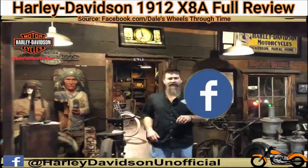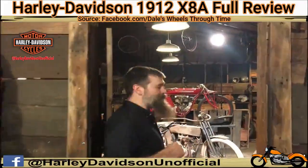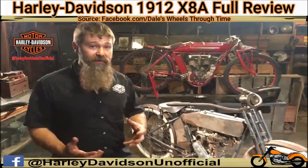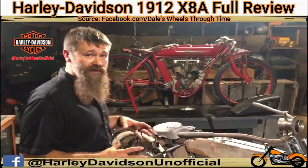Hey guys, Matt Waxler here at Wheels Through Time. We're hanging out at the Teens Motorcycle Shop exhibit. Got something new to show you. Things are always changing here at Wheels Through Time — we're always looking for new and rare machines to add to the collection. Bikes with character, bikes with personality, bikes with great stories.